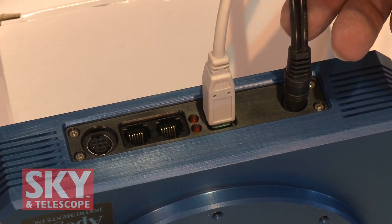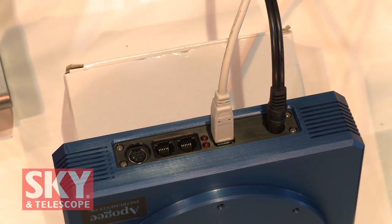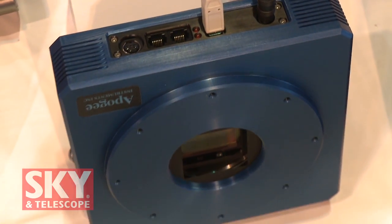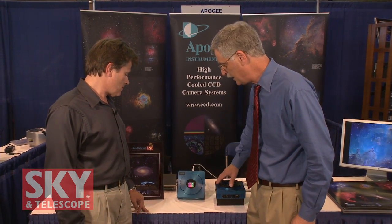One of the things that I noticed is very nice about this is you've got this completely connected, and there are only two simple connections: a power supply and then a USB 2 connection. I know there's a lot more to a camera than just the chip that's in there, and I know you've got some nice features in here. What's new on the front end?